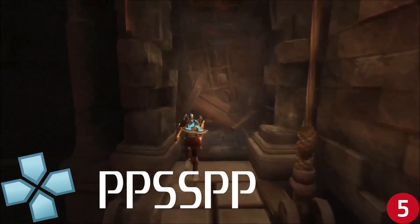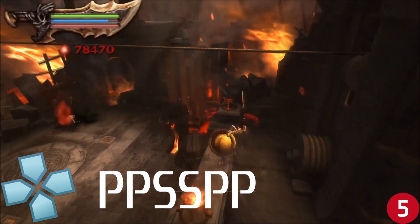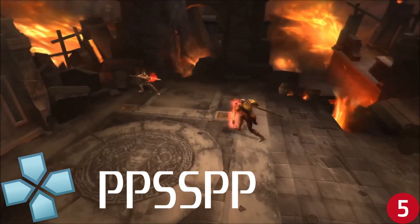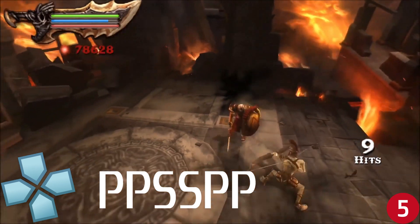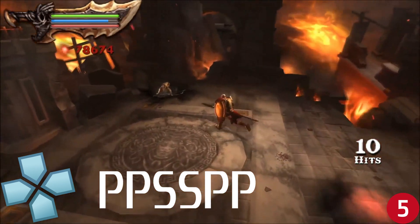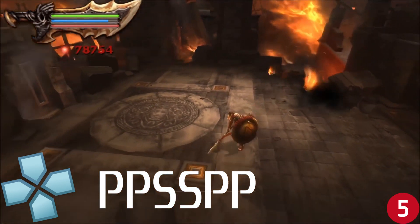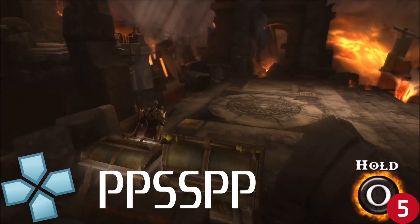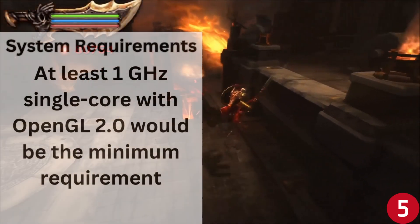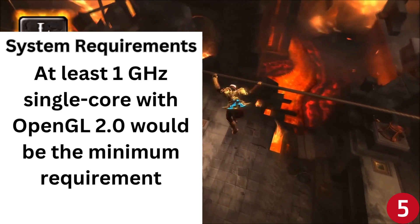Taking the halfway spot at number five is the PSP emulator PPSSPP. The PSP has some pretty good exclusive games and you can still experience them on your Android device. You can upscale the graphics and make those games look gorgeous. Game compatibility is great and the emulator is easy to navigate with a beautiful interface. You can download PPSSPP on the Google Play Store for free. There is also a Gold version that offers a few extra features, but they're not worth the five dollars you'd pay for it.